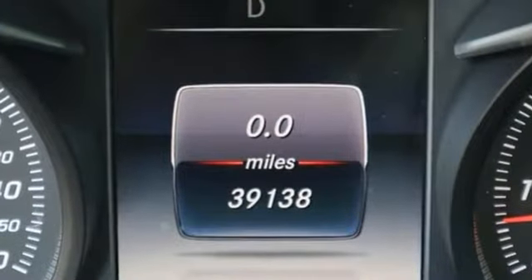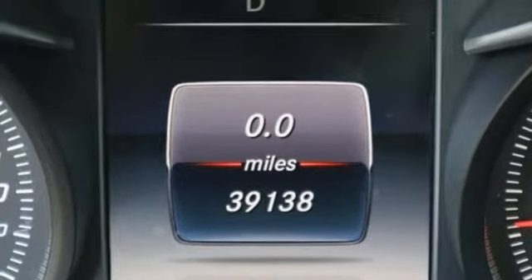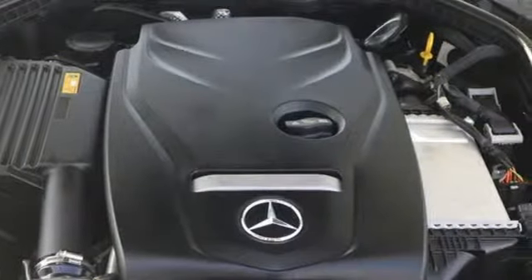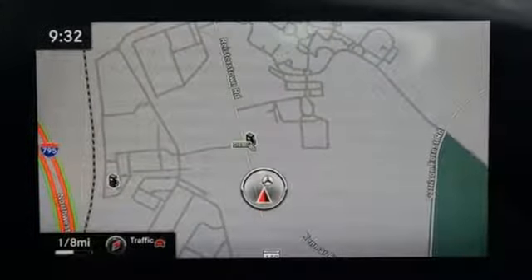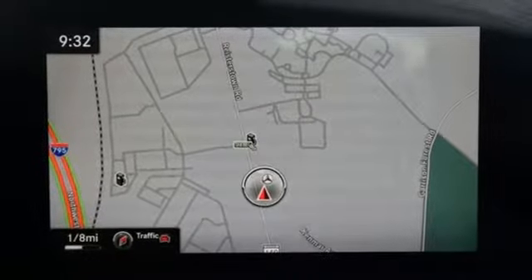Edmunds.com notes its meticulous construction and engineering, refined ride and handling. Mercedes-Benz keeps setting the standard and driving forward. See what it can do for you when you take it for a test drive.